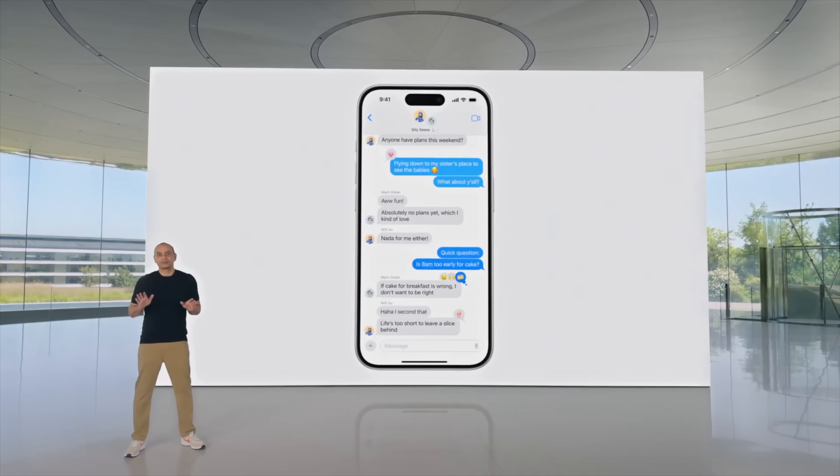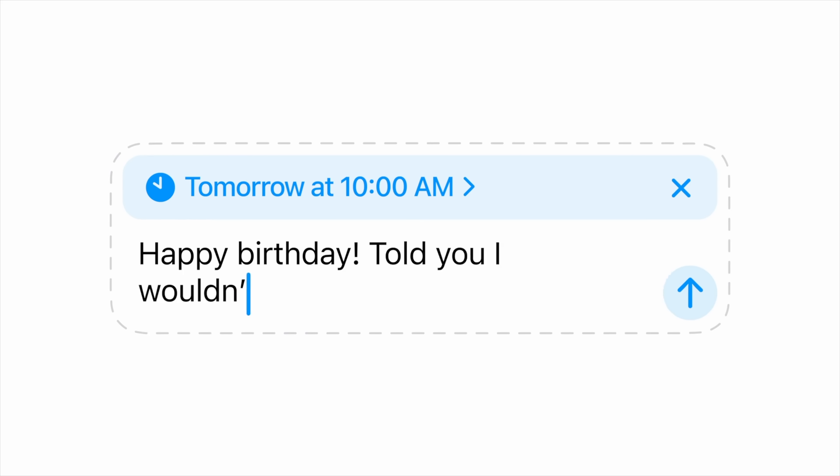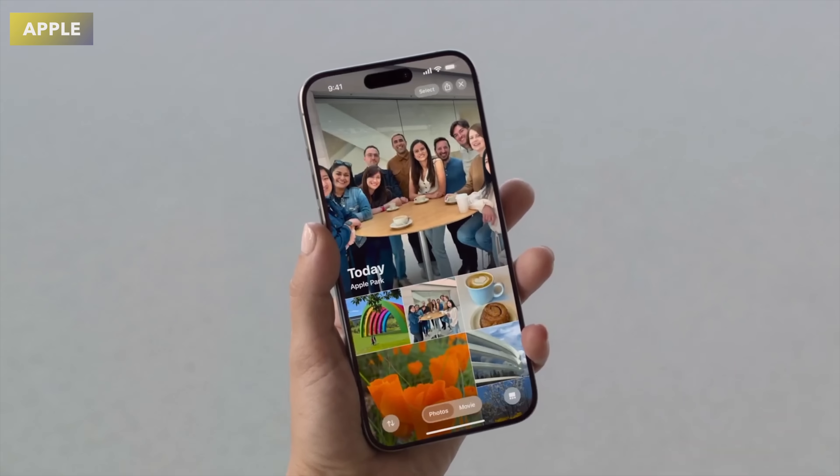Something else I'm really happy about coming in iOS 18 is that we can finally schedule text messages. You can set a message to send at a specific time — for example, they demoed scheduling a birthday message for the next day. I'm really happy that feature has finally arrived.